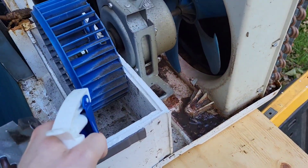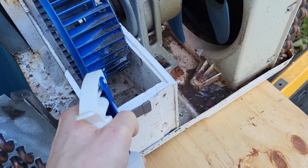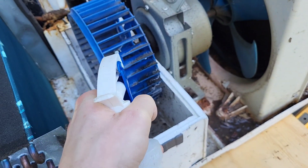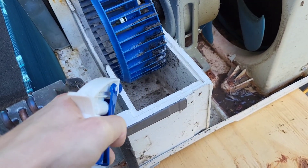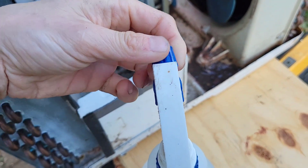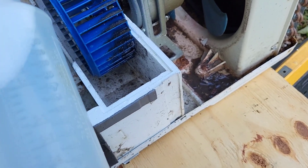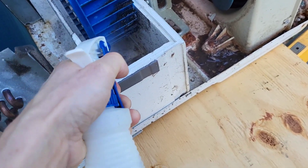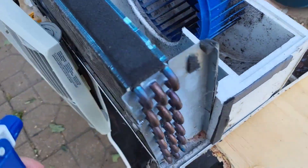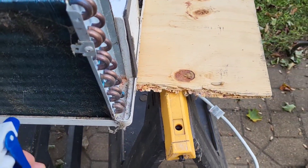I got a solution of bleach and water and this detergent, and I'm just going to spray it down because it's all full of mold and everything. This is a good air conditioner — this keeps our house nice and cool. This is a Frigidaire; I've had it since like 2013 I think.